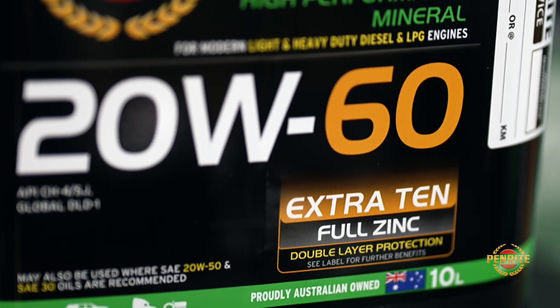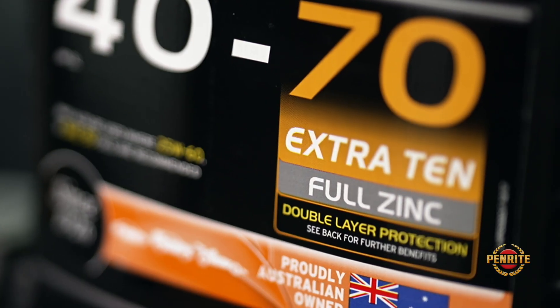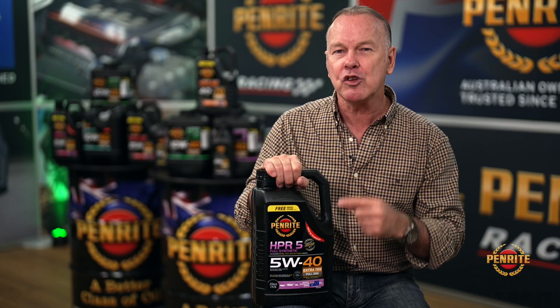So it broadens that range. Now that's really good when you're under duress and stress with your vehicle — towing, all you nomads out there, high impact, high temperature. And this lubricant, this Extra 10, was developed by Penright nearly 30 years ago.